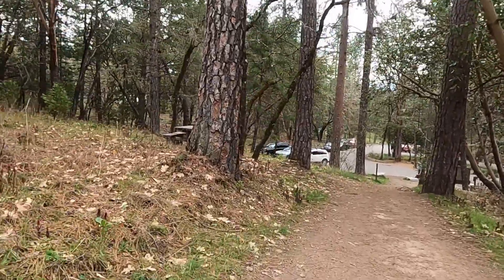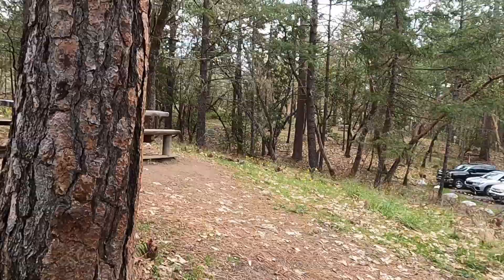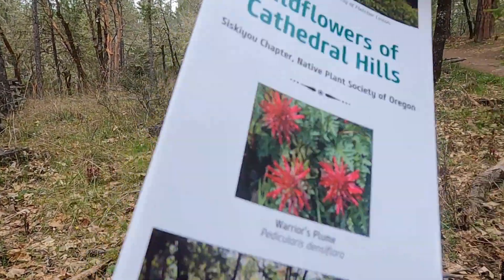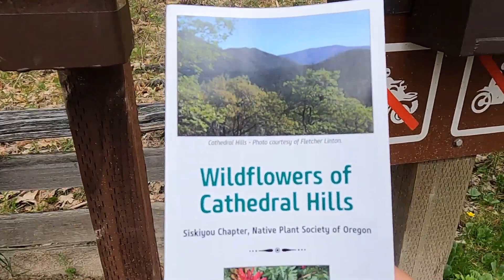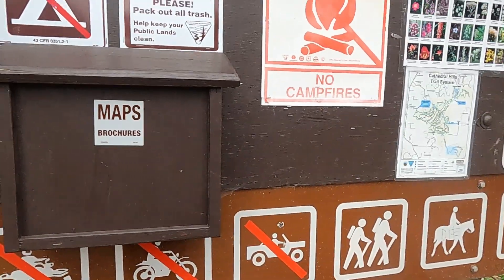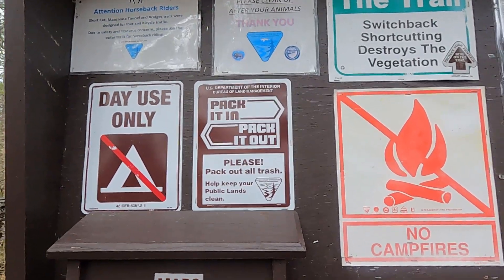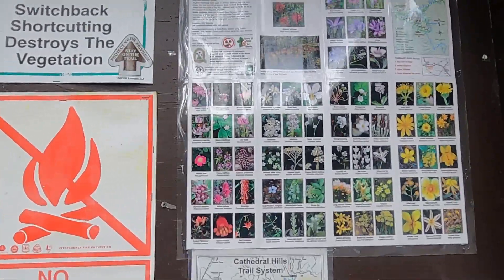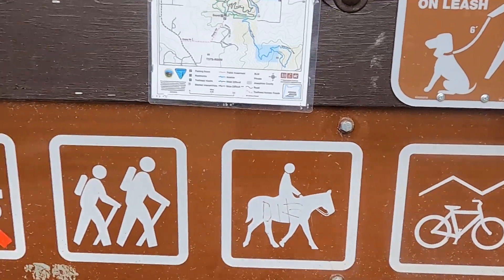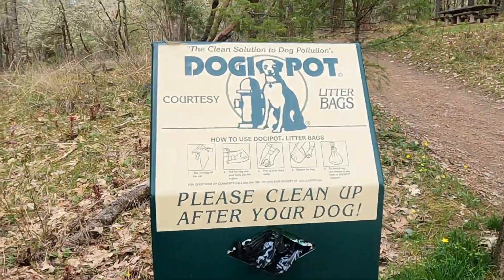There is a picnic table here — this is nice. There's an information area with a wildflower brochure and maps. On the information board there are warnings: day use only, meaning no camping; pack it in, pack it out — keep your trash; no campfires; keep pets on leash. Allowed activities are bicycle, horseback riding, and hiking — no cars, no motorcycles, no ATVs. They also provide a doggy bag pod, which is really nice.